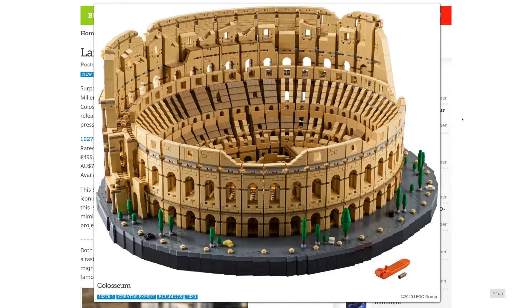I quite like the Creator Expert landmark buildings like the Taj Mahal and Big Ben, both of which I have. So I know this set is going to be an awesome display piece, but I have to say it looks extremely boring and repetitive to build.